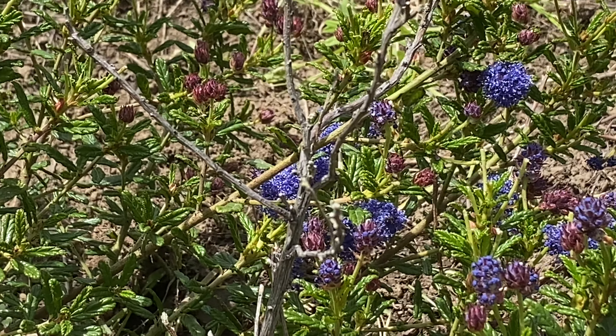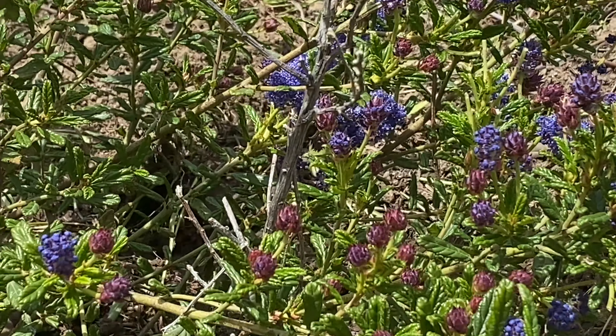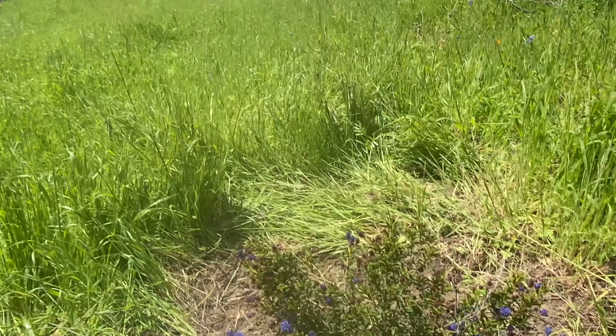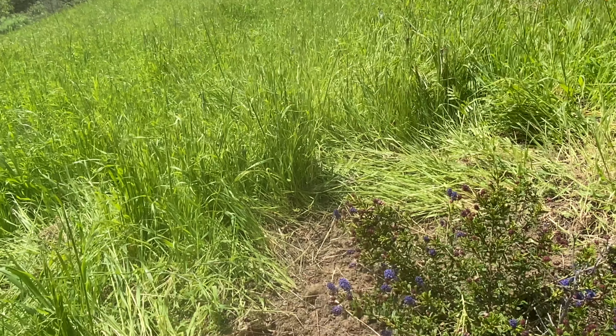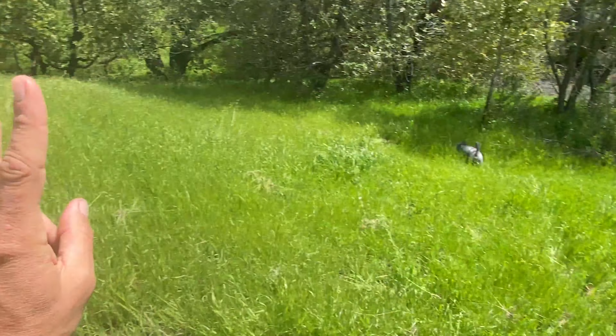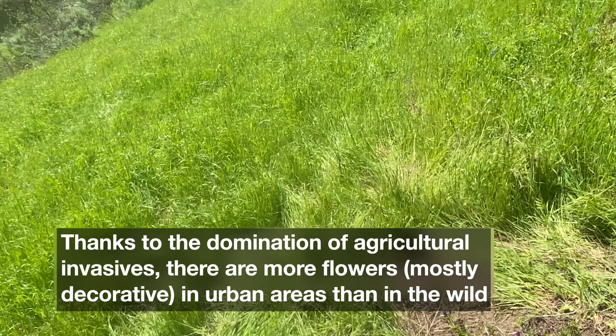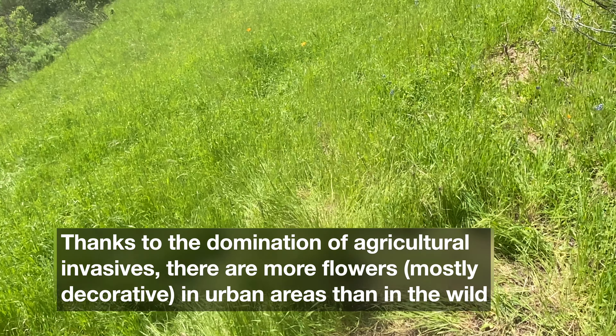Day two of the blue blossom, also known as California lilac. This is going to be gorgeous. Day three for the blue blossom — oh my gosh, and we already have a big bumblebee out here interacting. That makes me really happy.